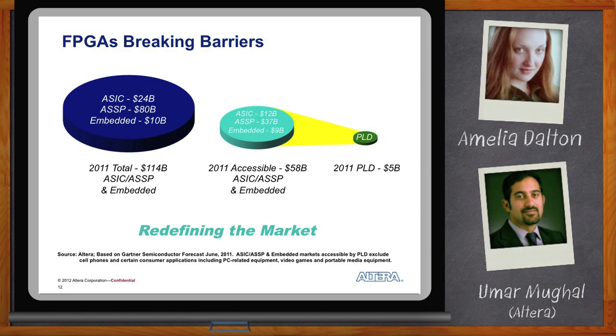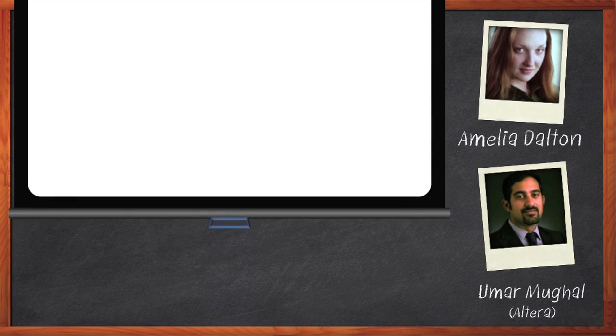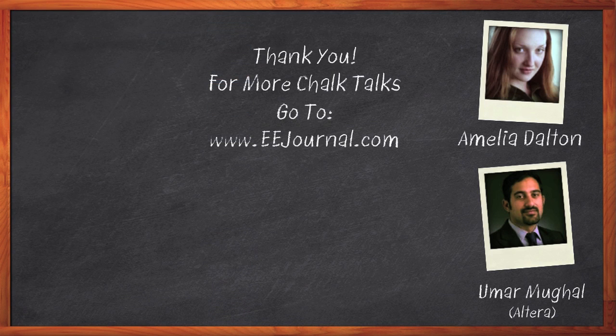Thank you so much for joining me today, Umar. It was a pleasure speaking with you. Don't forget to click the Download Now button below the player to download a free white paper that further expands on this topic. For Chalk Talk, I'm Amelia Dalton. For more Chalk Talks, check out the on-demand section of eejournal.com.